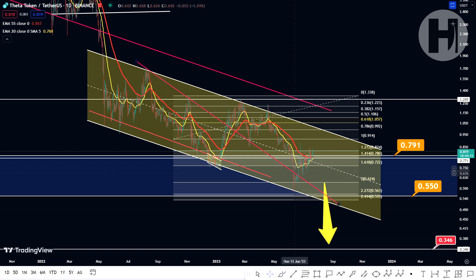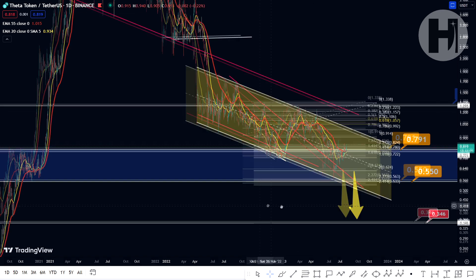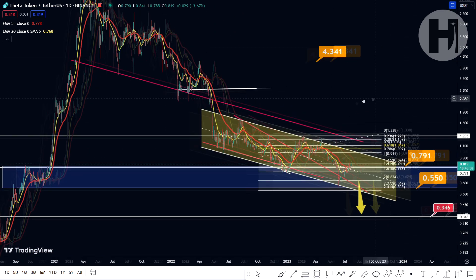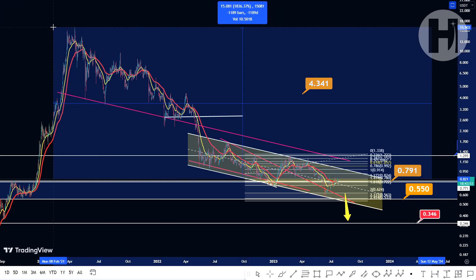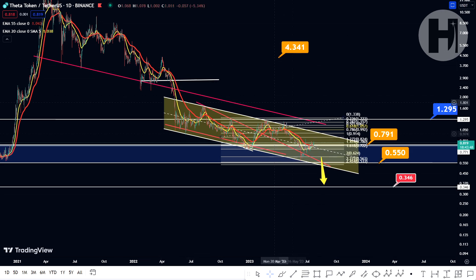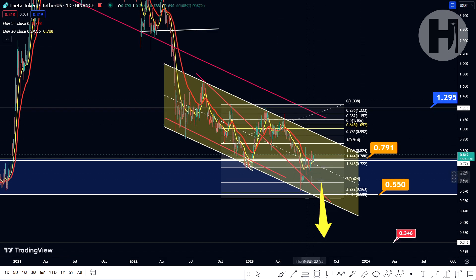Don't get disillusioned by this idea that if we have pumped 40% then that means you're late. I would say you're not late. If you compare the current price to where we were back in 2020, you can see we're still sitting roughly in the same area. And if we go back to the all-time high prices from where we are right now, that is a 1,836% to the upside, and even that alone is so much profit.